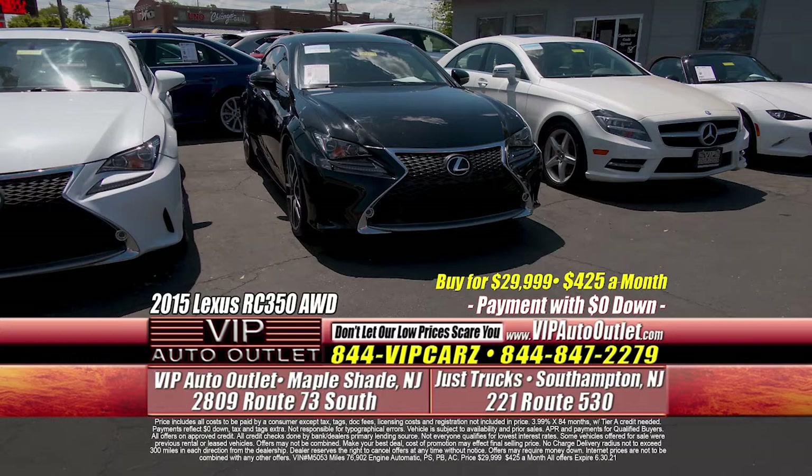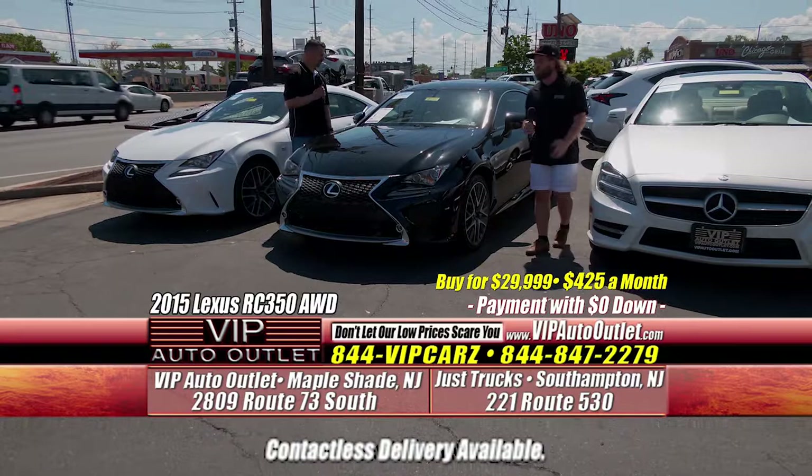This is a 2015 Lexus RC 350 F Sport. It is all-wheel drive, 76,000 miles. You're looking at $425 per month.